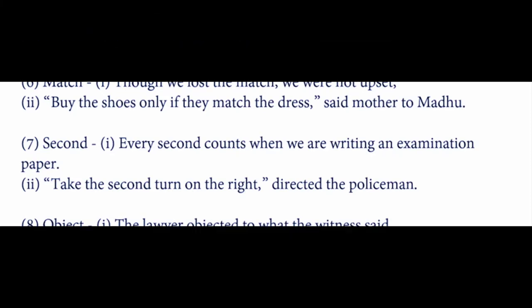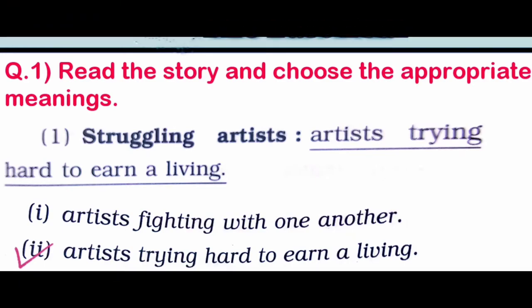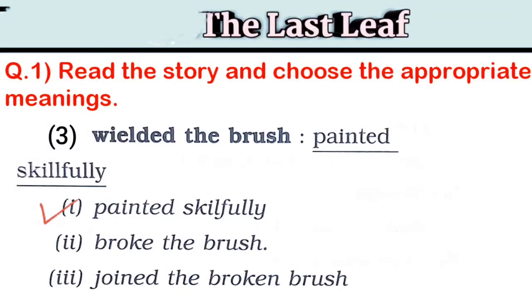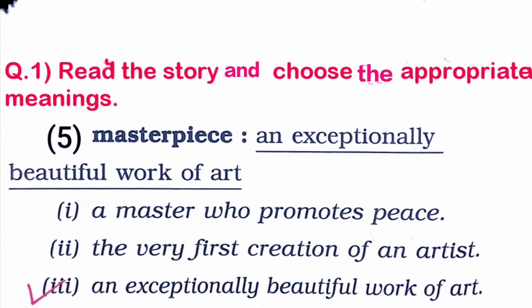Now read this story and choose the appropriate meaning. 'Struggling artist' means an artist trying hard to earn a living. 'Skeleton branches' means bare branches. 'Wielded the brush' means painted skillfully. 'Palette' means a board used by an artist to mix colors. 'Masterpiece' means an exceptionally beautiful work of art.